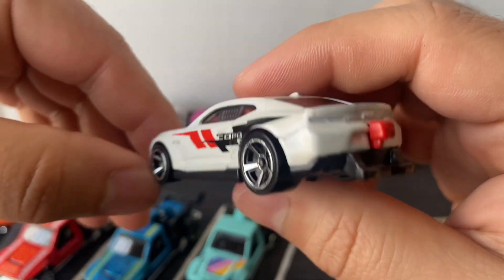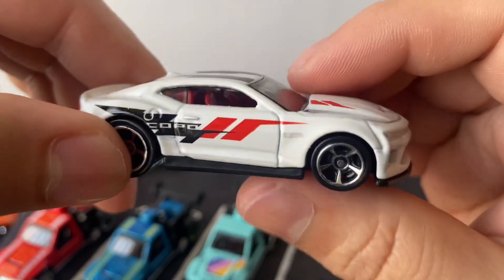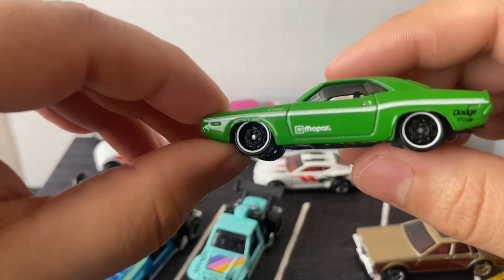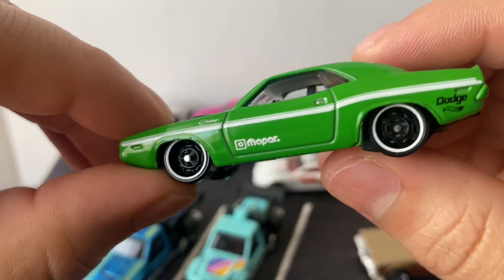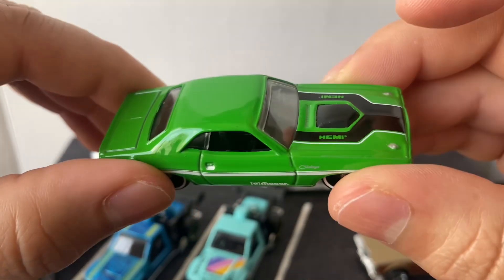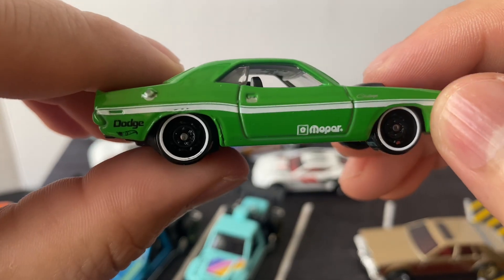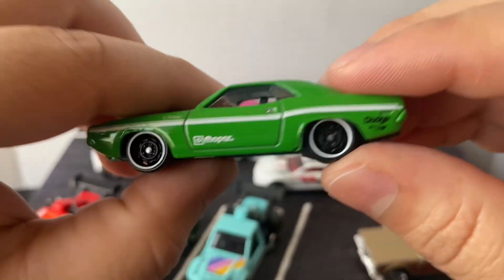The Copo Camaro is another dragster — it's pretty cool with the parachute on the back, red interior, pretty nice. And this one's the Mopar Hemi Challenger — that's pretty sick. I really like this color, just that really bright green. Black interior, I like the white walls on the tires, black wheels, the whole white line on the side — that looks pretty good.